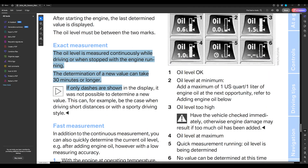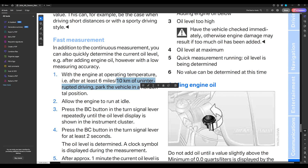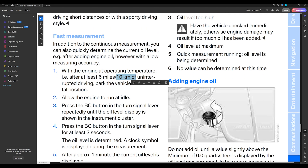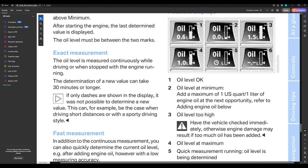The exact measurement takes 30 minutes of driving. The fast measurement requires 10 kilometers of uninterrupted driving at operating temperature - if the oil is too cold you won't get a reading even after 20 kilometers. You need two conditions: engine warm and 10 kilometers driven. And even the fast measurement is less accurate than the exact measurement. Sporty driving makes it harder to check the oil - you need to drive at a normal, steady speed for 30 minutes to get the exact measurement.